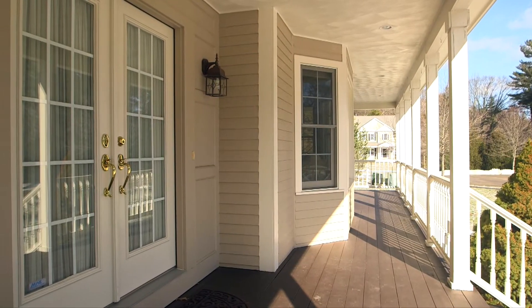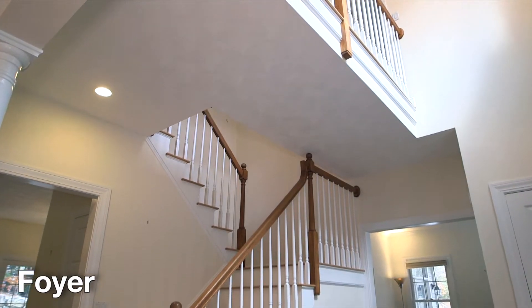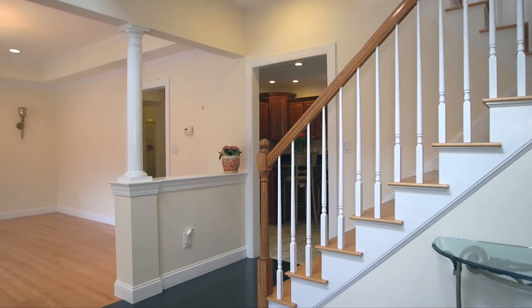We enter 4 Salamander by way of the open concept two-story entry foyer. This beautiful home was built in 2001 and includes four beds, 2.5 baths, and over 3,400 square feet of living space.